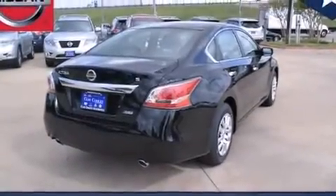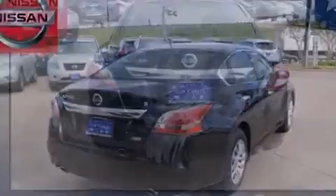Four wheel disc brakes with an anti-lock braking system. Tinted glass. And a multi-link rear suspension.